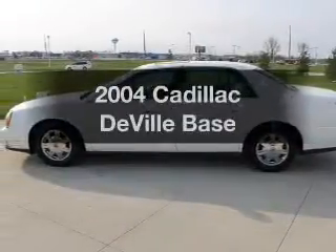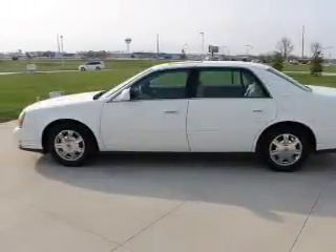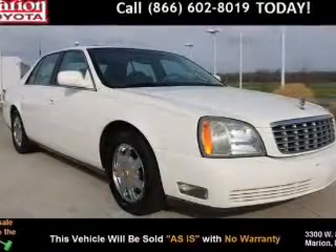Get noticed in this 2004 Cadillac DeVille. Travel the roads in style and comfort in this great vehicle.